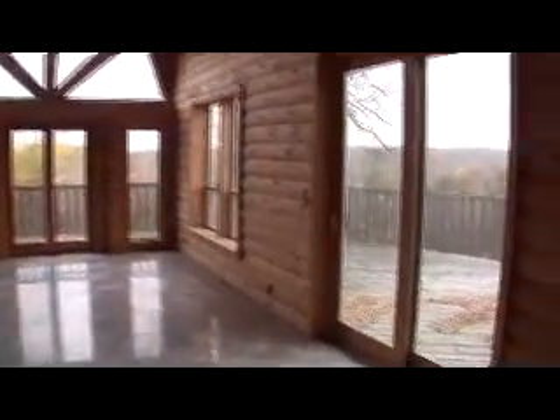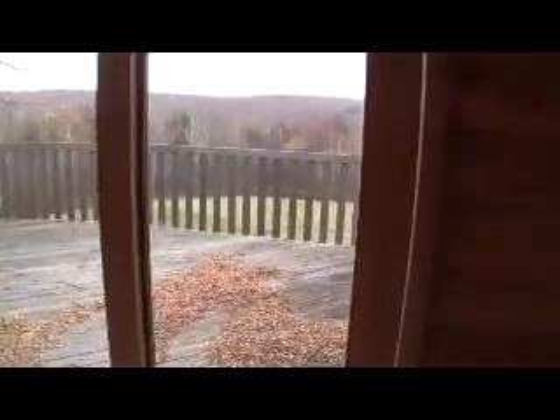To the right are the basement stairs and the original and main bath kitchen area just across from it. Then we step up into what would be the main living space with a large stone fireplace. Just to the left is the dining area and then the kitchen to the left of it. Through that door is the attached garage.